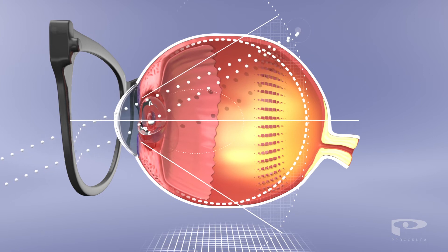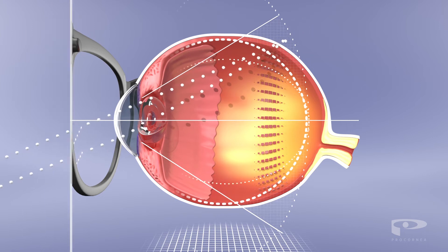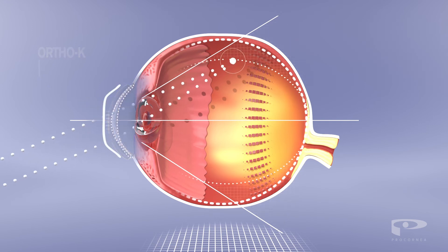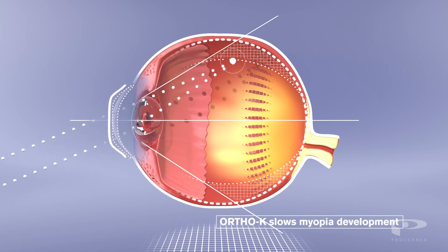By contrast, Ortho-K lenses focus this light in front of the peripheral retina. Scientific studies suggest that this slows the development of myopia, reducing the risk of future complications for your child.